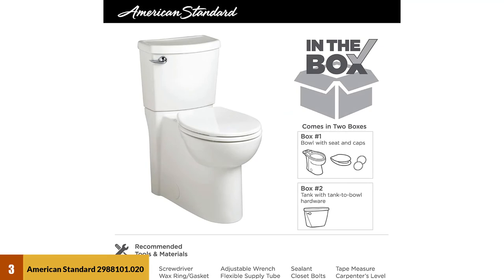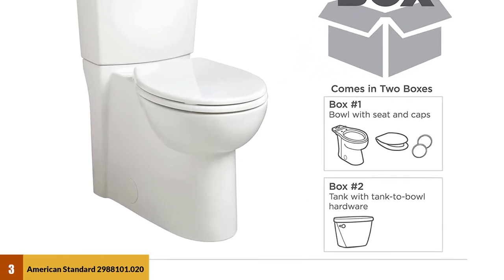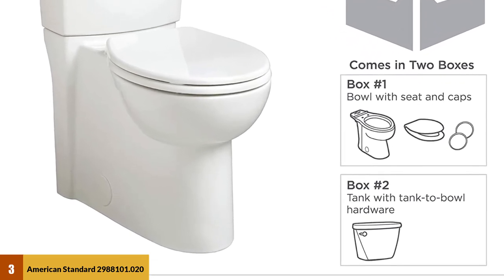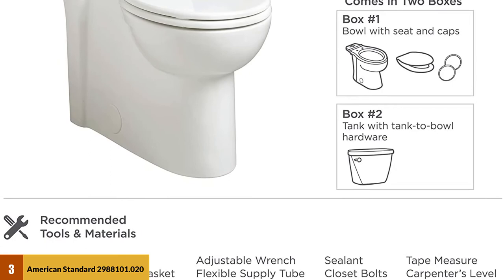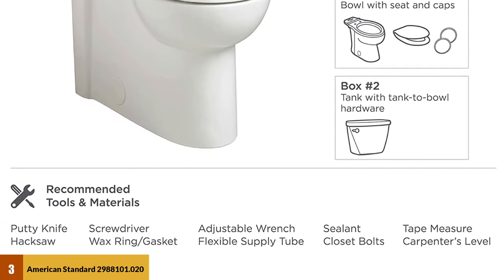We liked the combination of the Floweyes, concealed trapway, and power wash mechanisms to make cleaning quick and easy, enhancing efficiency in a single flush. Available for less than $340, it doesn't come cheap but has the quality to keep up with its price. American Standard makes a good range of best-rated handicap toilets, and this one is a good deal.